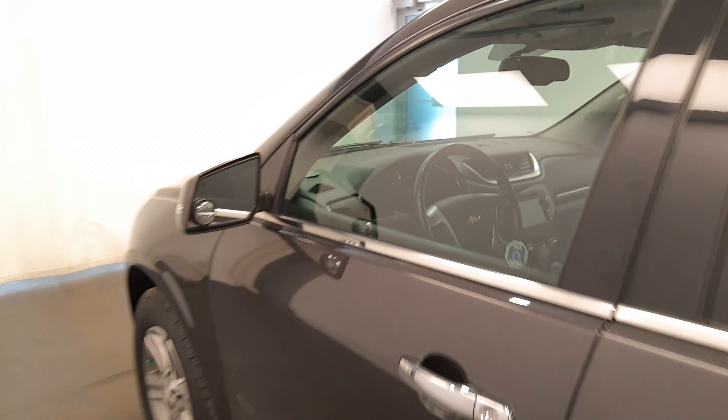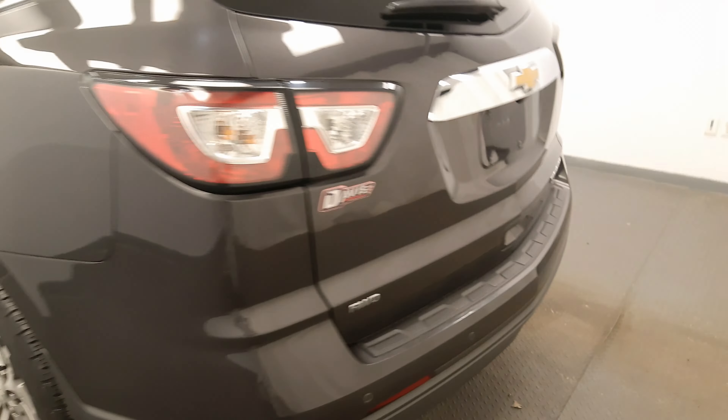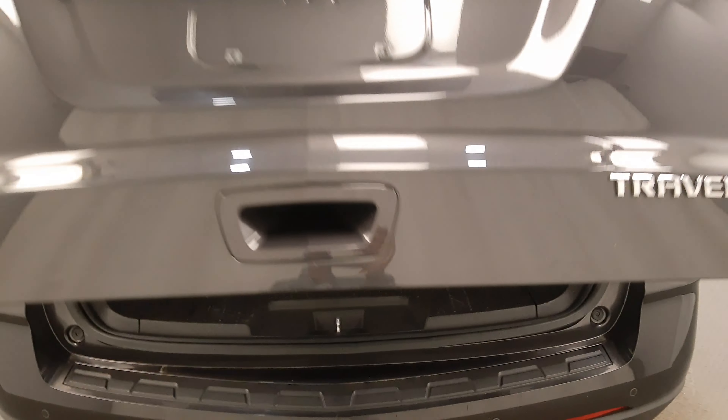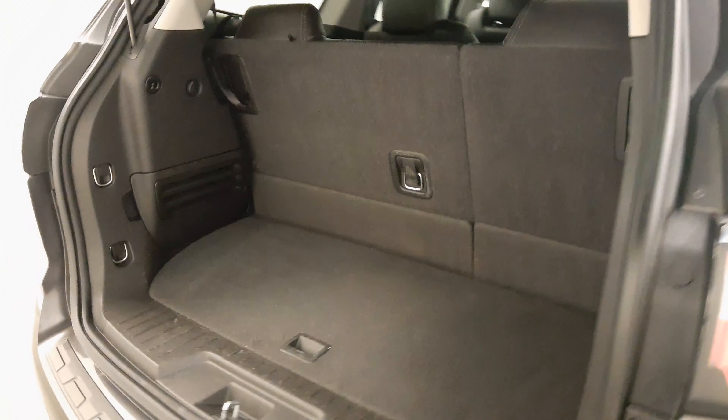Our interior colour is black. Moving back out to the exterior, we have heated mirrors, alloy wheels, rear parking assist, backup camera, remote trunk release, power hatch, and more cargo space.